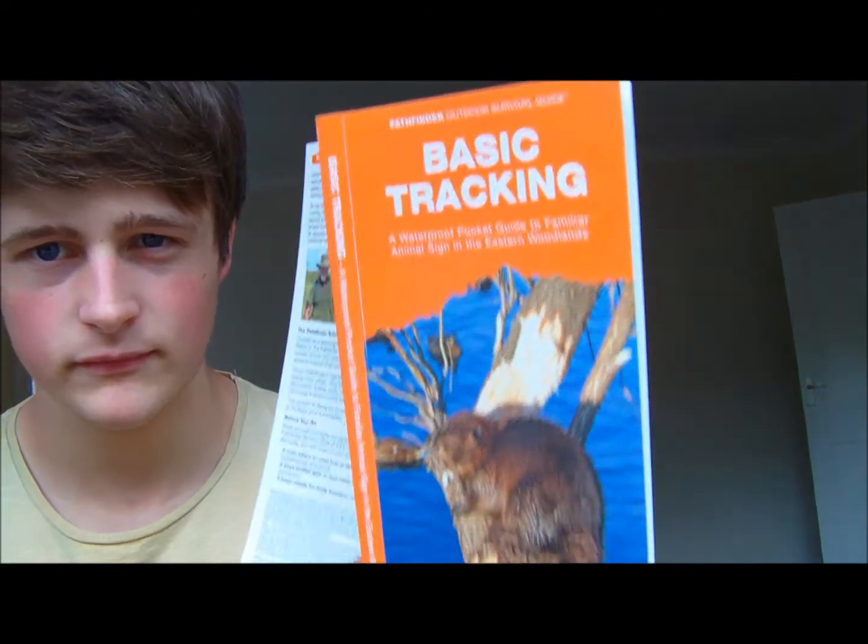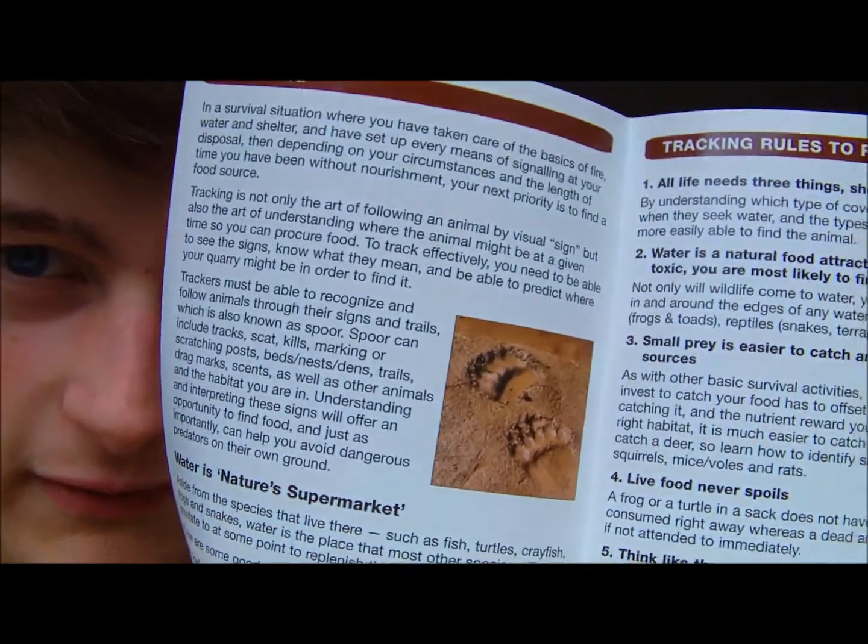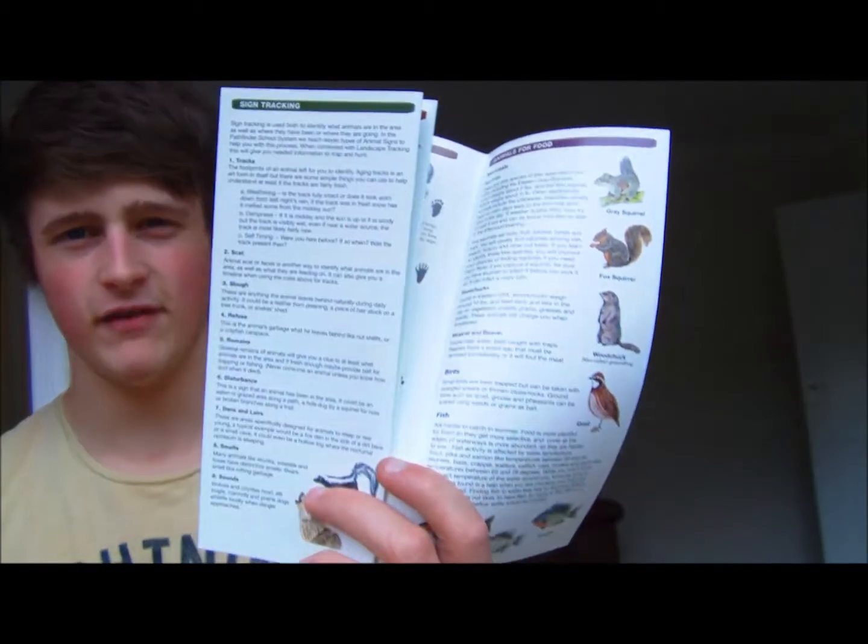Basic tracking is the next one. As you'll be able to see, they're going to have little tips and stuff in there. Obviously this is geared towards the States side of it, but it's still all relevant in the UK, really — with it not being plants and stuff.